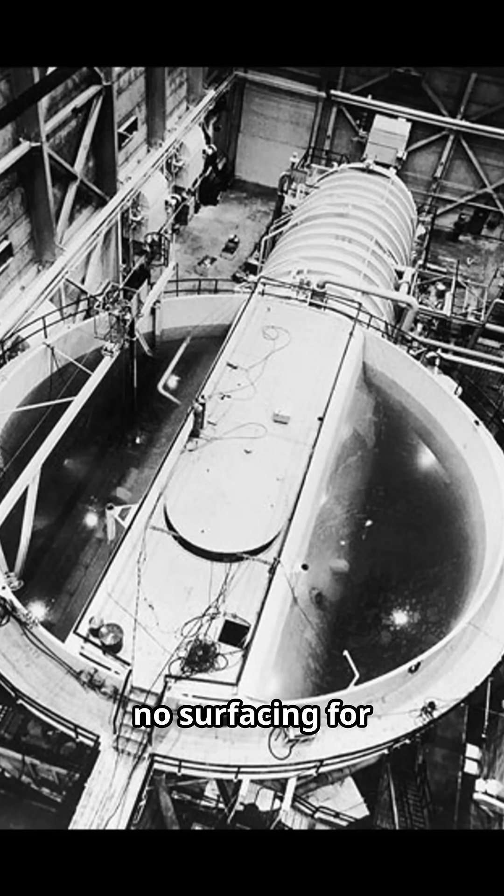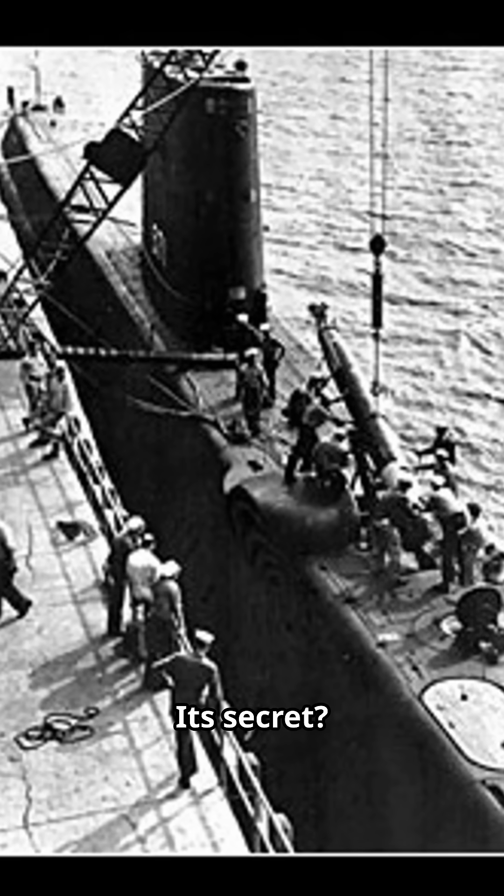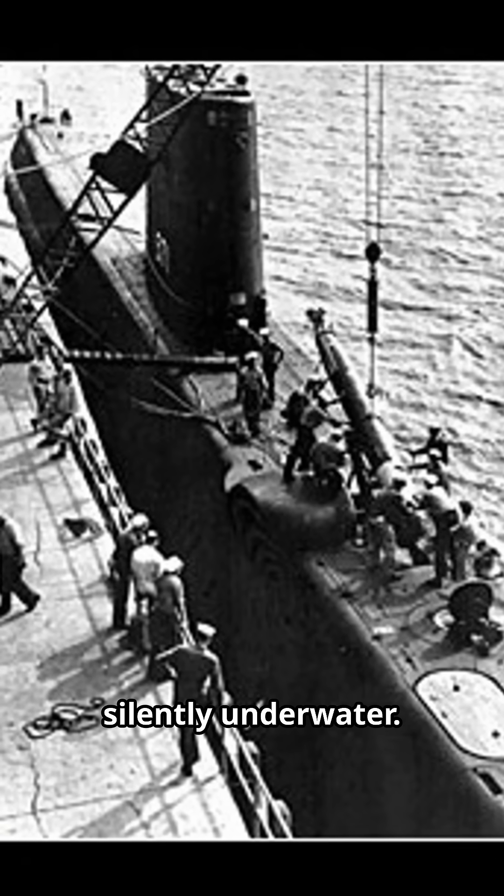No more diesel fumes, no surfacing for air — it could stay hidden for months. The Soviets were terrified. Its secret? A miniature nuclear reactor that turned water into steam, propelling it silently underwater.